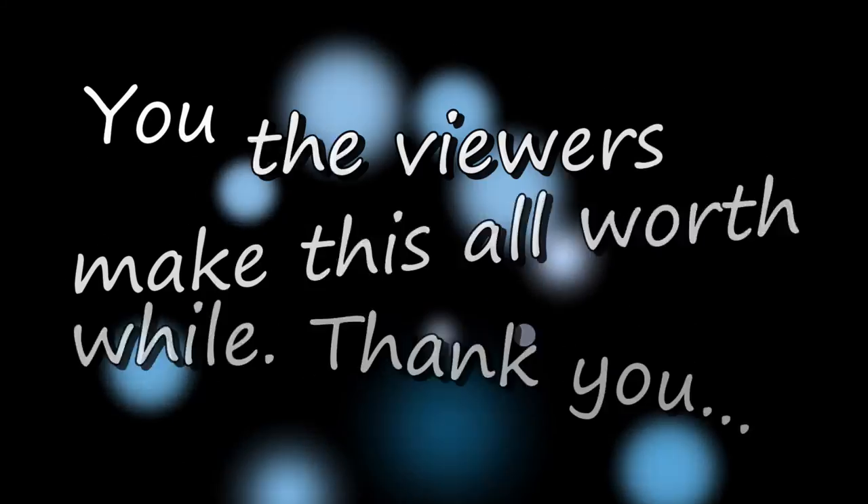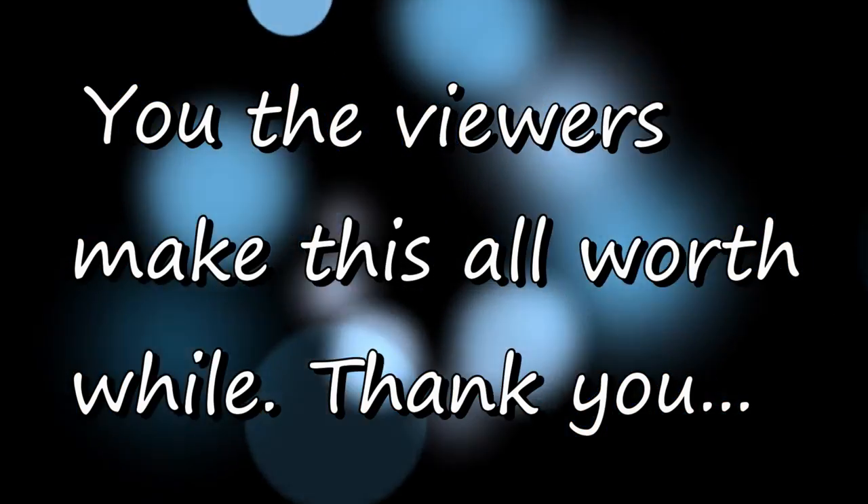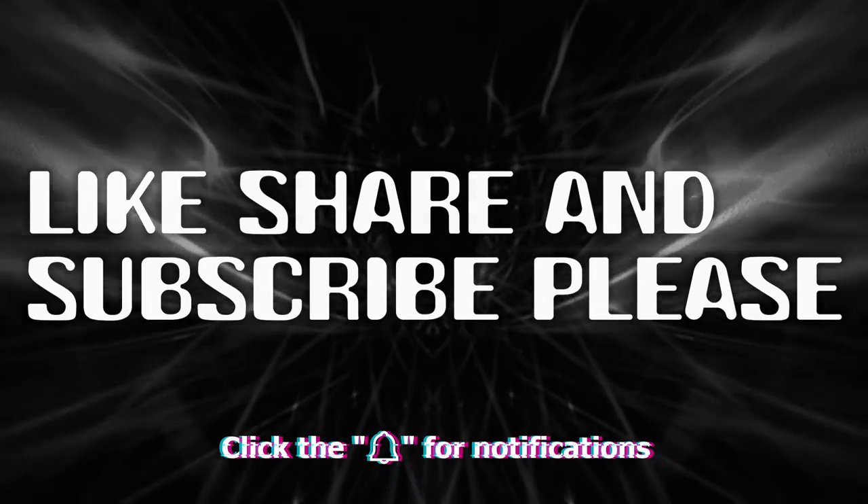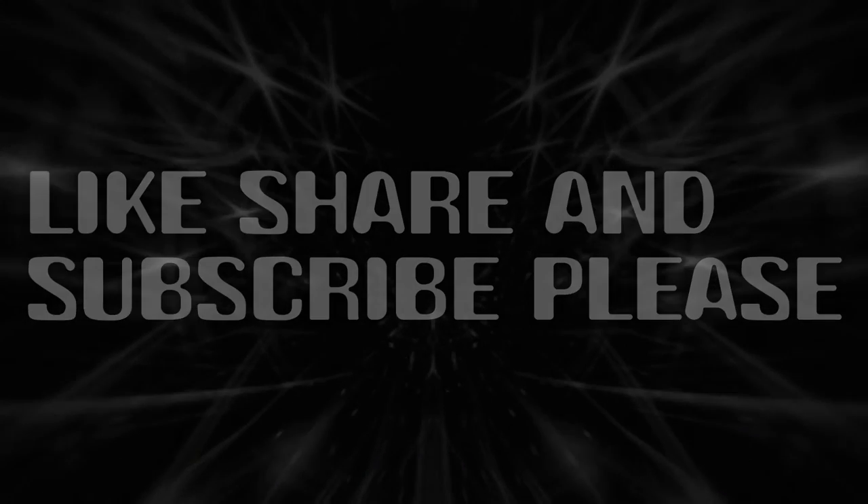Putting it out there for you to decide — you, the viewers, make this all worthwhile. Thank you so much. Like, share, and subscribe, please. It helps out a lot. Thank you.